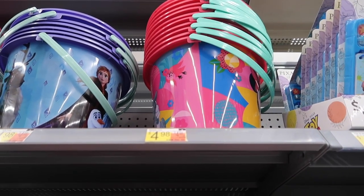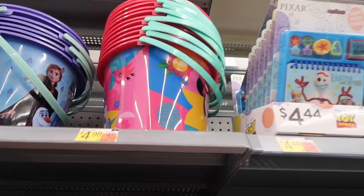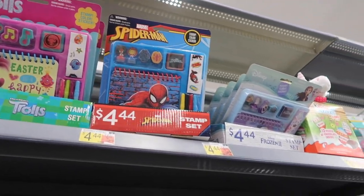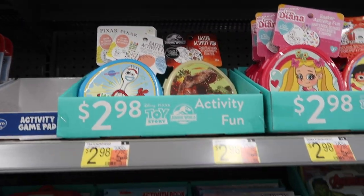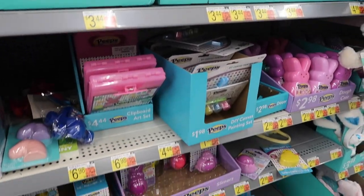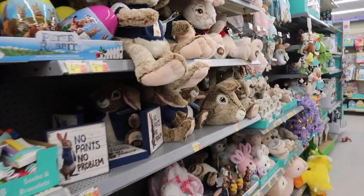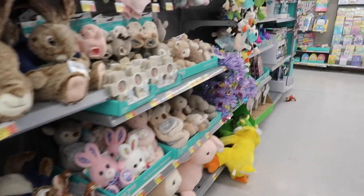They also have some bigger buckets up top for $4.98 — Frozen 2 and Minnie Mouse prints. And there are also these little craft sets themed Toy Story, Spider-Man, and Frozen 2. That seems to be the main themes for this year — Frozen 2, Toy Story, Marvel, and then classic Mickey and Friends is also added in throughout. And then there's lots of rabbit and bunny decor, all of those little things.